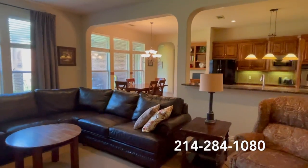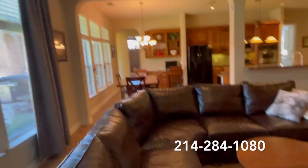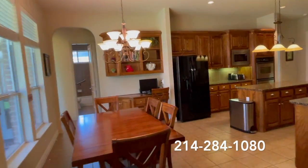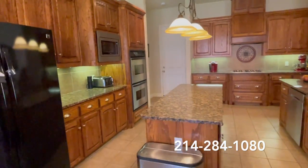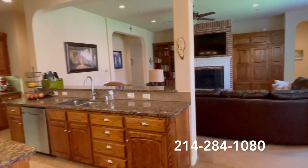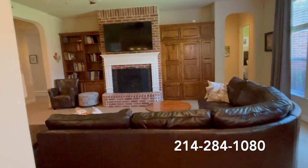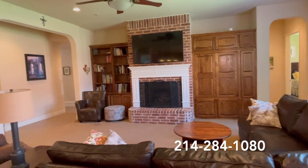As we enter the heart of the home, you'll notice an open floor plan with views of the family room and the breakfast nook area. Great Texas-sized kitchen with a center island and stainless steel appliances. And let's take a look back at your family room with a beautiful floor-to-ceiling brick fireplace with a hearth.